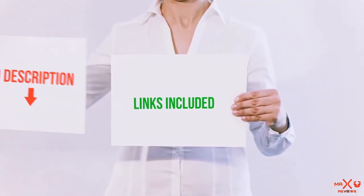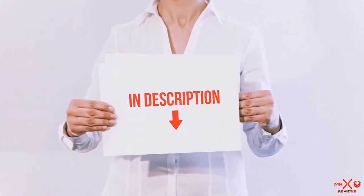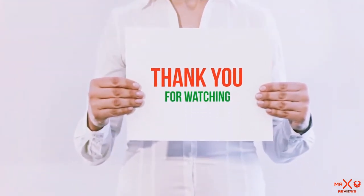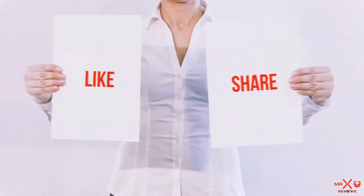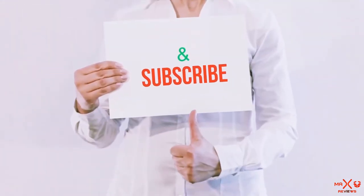All of these items are available on Amazon.com. I have included all the links in the description. You can check out these links for the latest price. Guys, thank you for watching. If you like this video, please hit the like button below, share it with your friends, and be sure to subscribe.